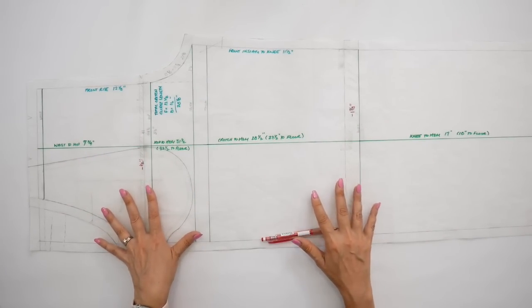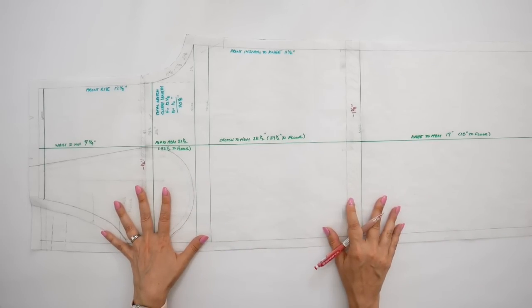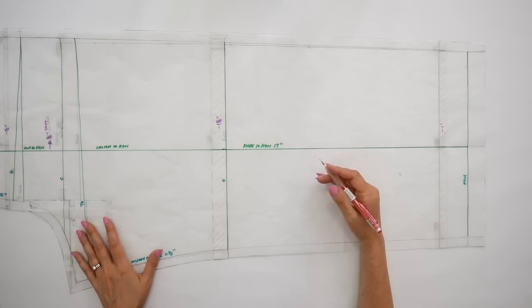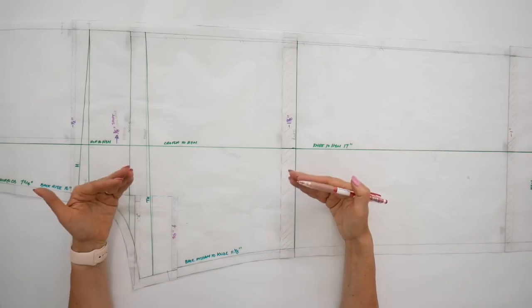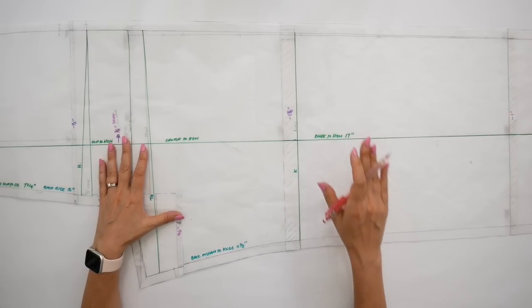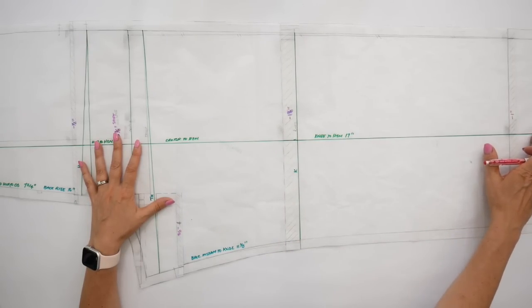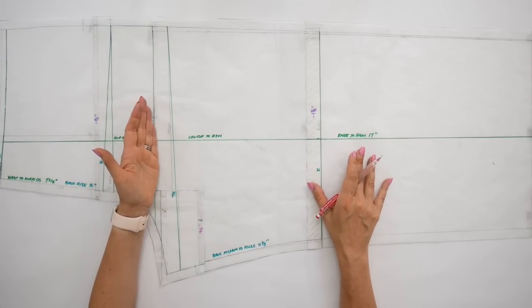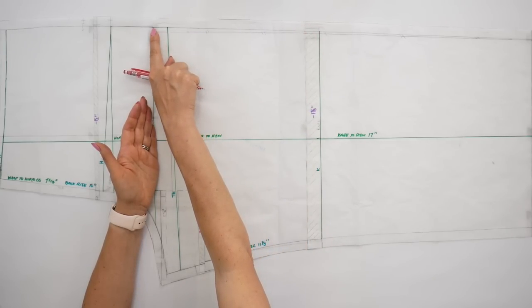Because I had this information about the front pattern changes, I can easily apply those length adjustments to the back. Here's the back pattern piece: I've taken the information from the front pattern adjustments and made the same adjustments to the back. Before making those adjustments, I applied the same principles for finding horizontal and vertical balance lines. To find the vertical balance line on the back, find the midpoint between knee and hem and draw that line straight up to the waist. You can then find the crotch level and knee level by walking your side seam from the front and transferring those positions to the back.